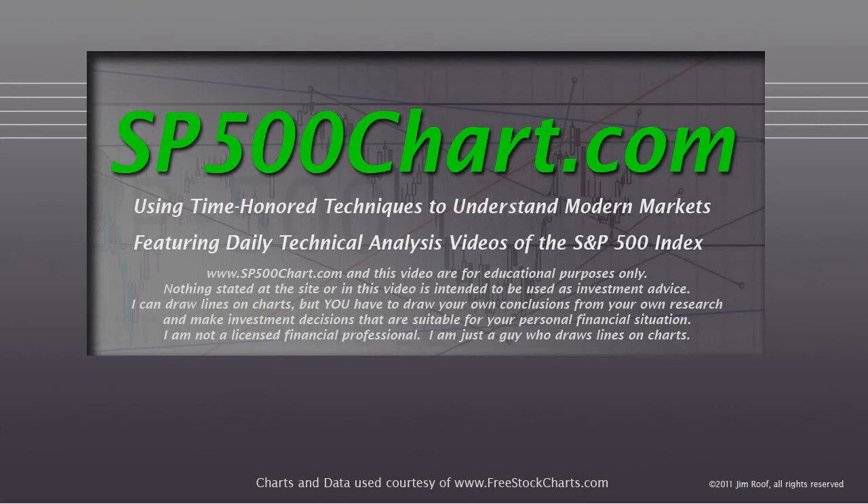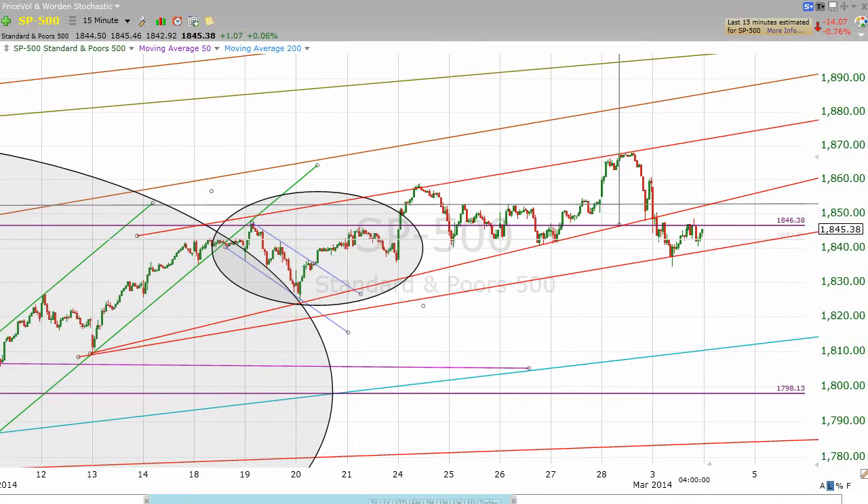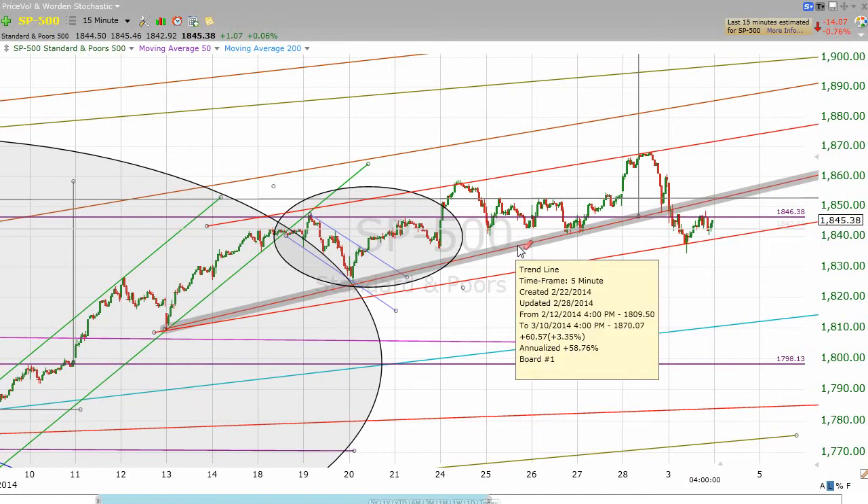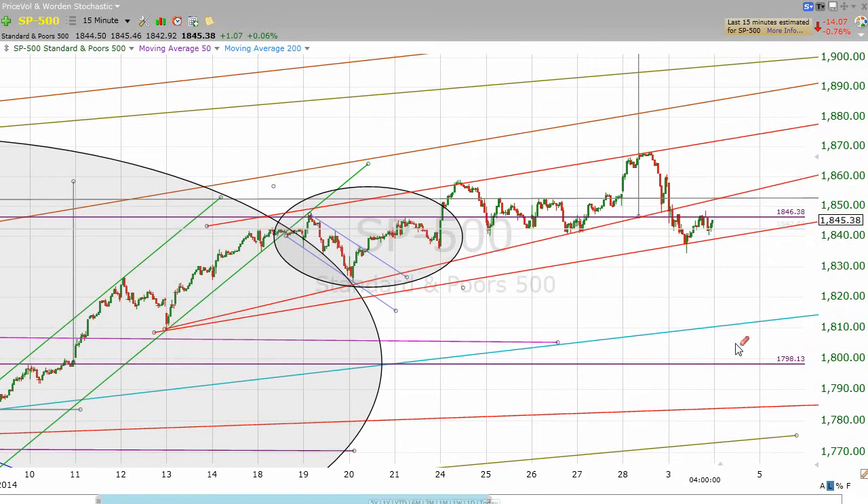So let's take a look. Maybe I should have waited for the futures market to open before I did the video yesterday, but I didn't and that's okay. I mentioned that if we break this line right here, that would likely set up a move to test some levels down in the lower 1800s.